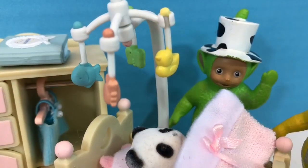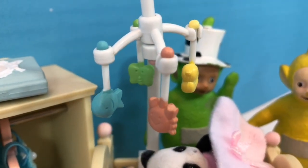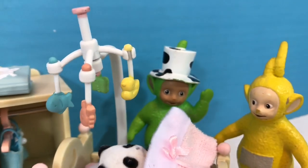Oops! The mobile has a blue fish, a green butterfly, a red crab, and a little yellow baby duck.